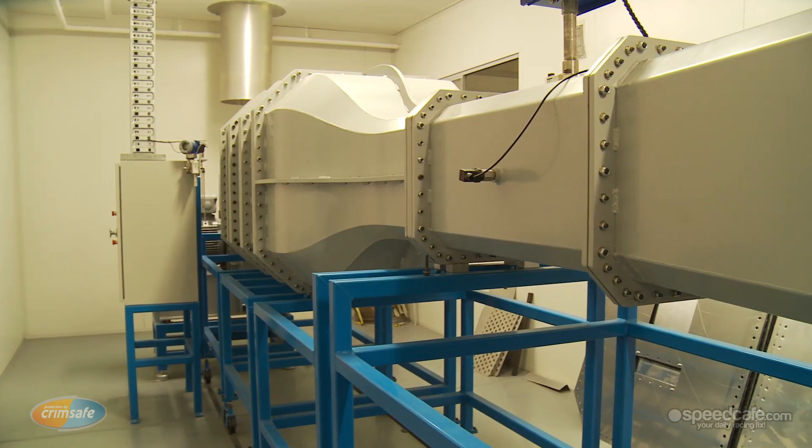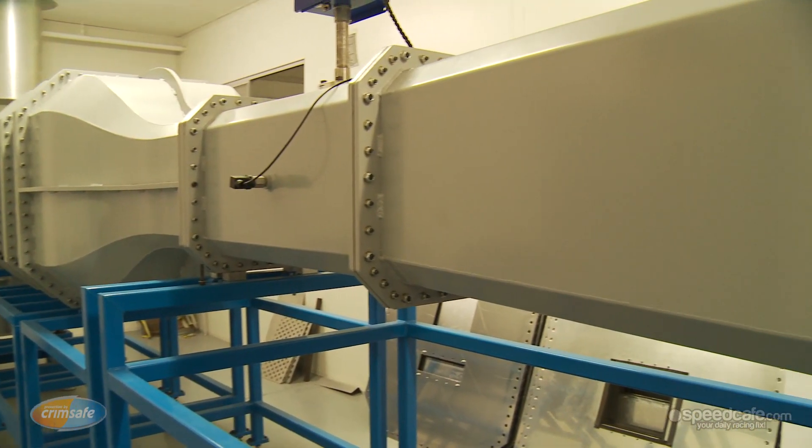The tunnel has been operating for approximately three years now. The fundamental reason for us wanting to build the wind tunnel was to enable us to improve the development cycle of our own products, ensure that we understood the nature and operation of our own products, and ensure that we are constantly on a development path to build a better cooler.